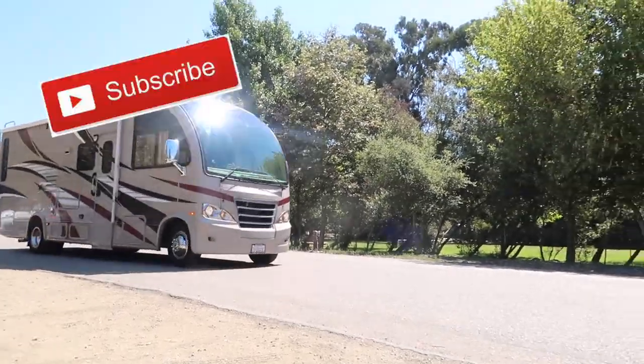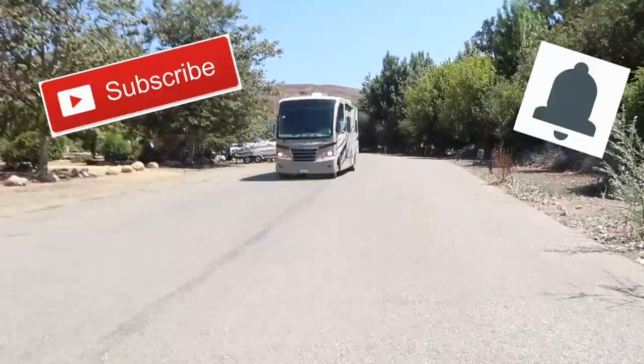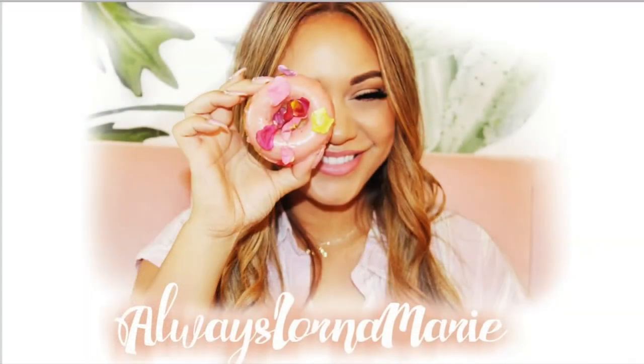I hope you enjoyed that! That's the end of the video. Don't forget to subscribe, hit that little bell notification, and until next time — I'm always your girl, Lorna Marie.